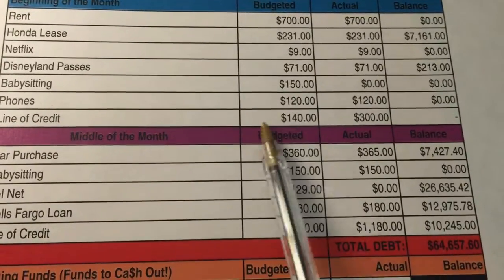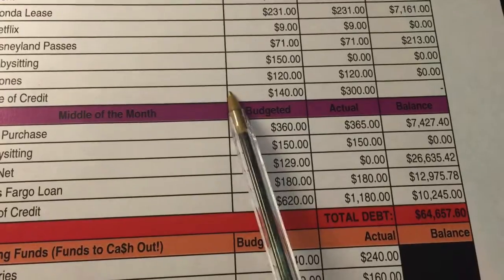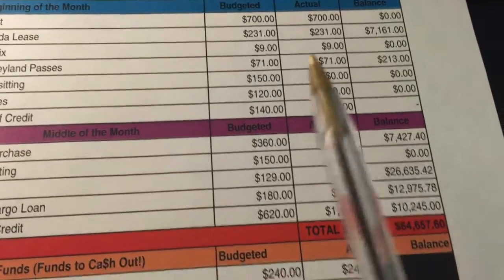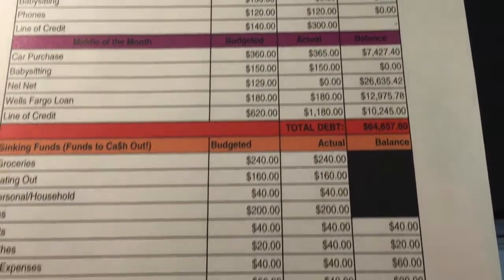Also up here, which is the line of credit — again, I just throw money into the line of credit, which is my student loan, whenever I have money available. For the first part of the month I had projected $140, and I was actually able to put in $300. I love it when I'm able to do that. More times than not I'm not able to, but when I am, it's very exciting.